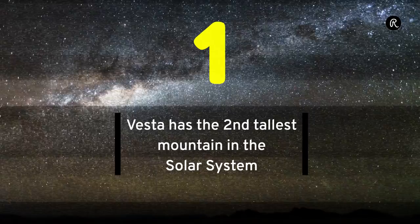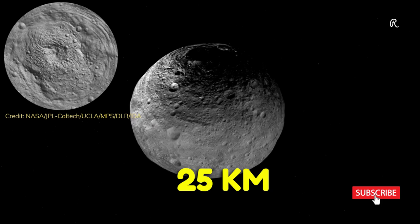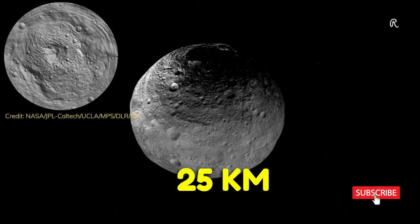The peak in the Rheasilvia crater has a height of around 25 kilometers. It is almost as tall as Olympus Mons on Mars, making it the second tallest mountain in our solar system.